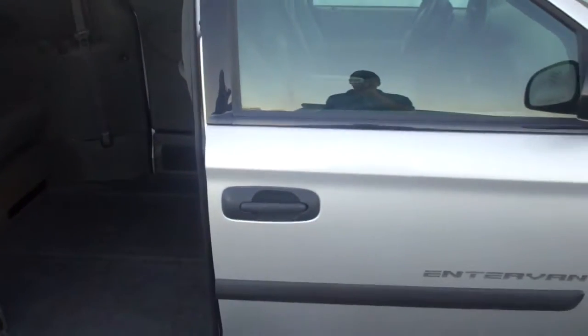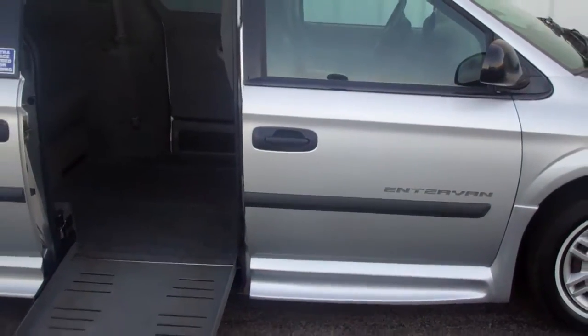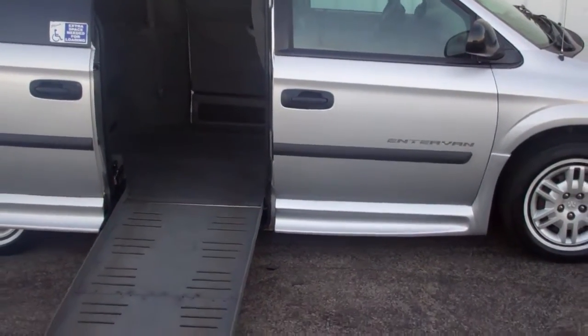See this van and more vans like it on MyRampVan.com. Once again, MyRampVan.com — thank you.